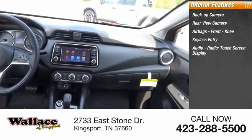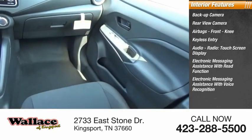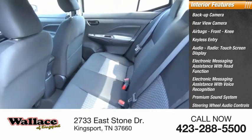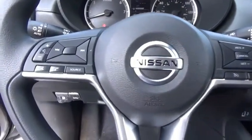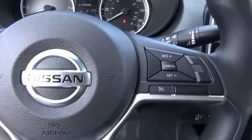Touchscreen display, electronic messaging assistance with read function, electronic messaging assistance with voice recognition, premium sound system, steering wheel audio controls, and MP3 player. This isn't just a vehicle, it's an experience — so stop in for a test drive today.